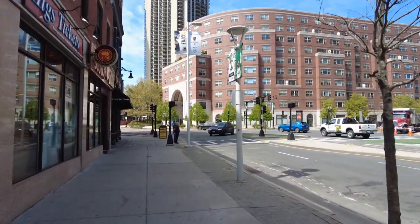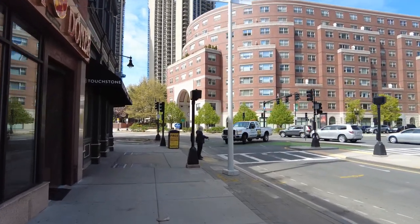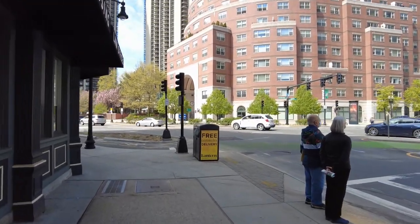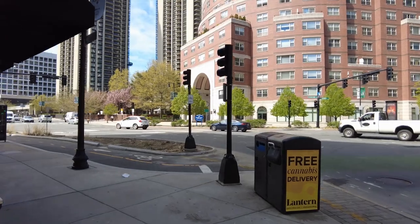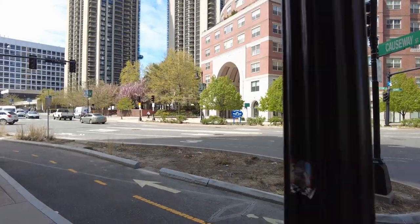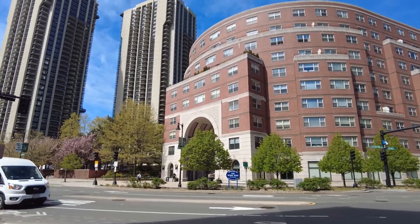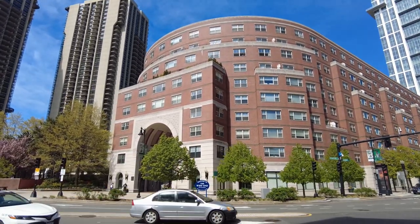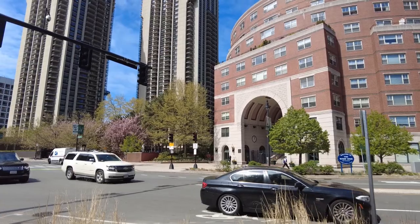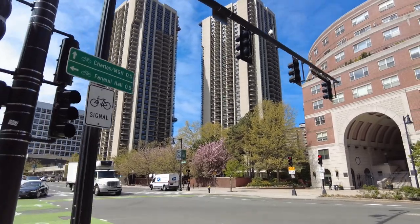Causeway Street ends here. It turns into Le Masne Street to the right and Stanford Street to the left. The west end of Boston is starting here — welcome to the west end. This building is surely architecturally very interesting as well, and it was always here. Residential buildings here as well — not that beautiful, but they're doing their duty.